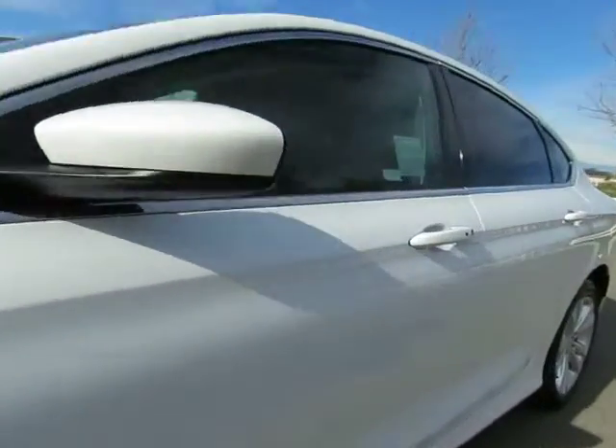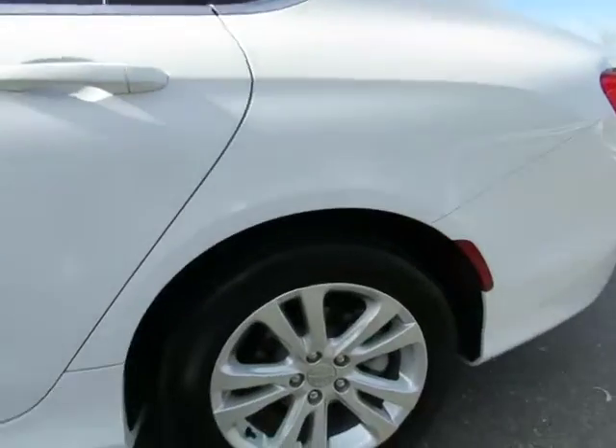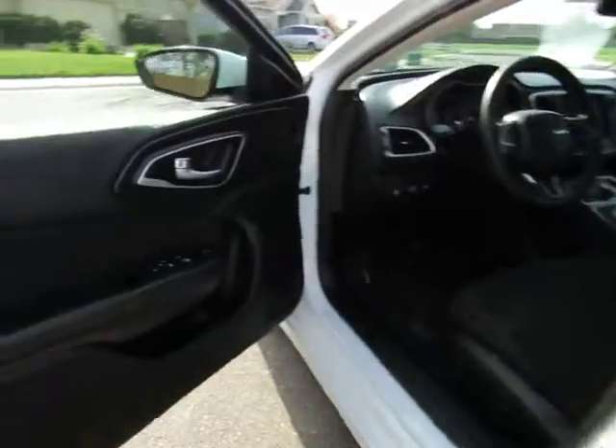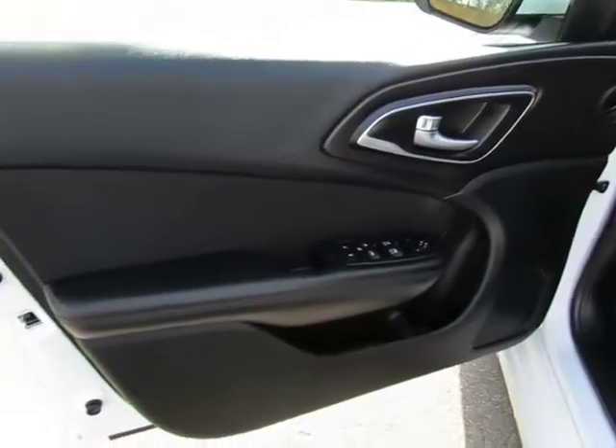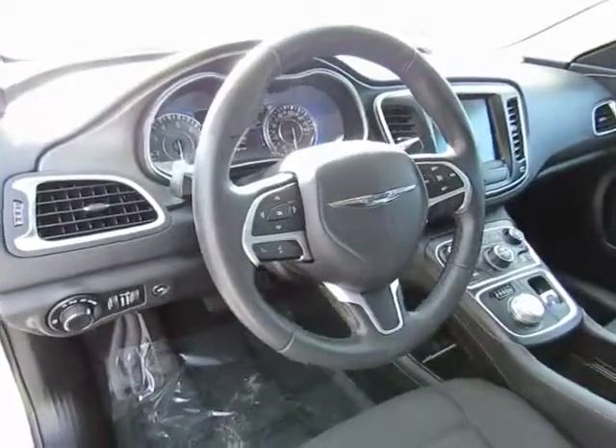This vehicle features an automatic transmission, power windows, power locks, power driver's seat, AM/FM stereo with CD player, auxiliary port and USB port, steering wheel mounted audio controls, cruise control, information controls, and Bluetooth.